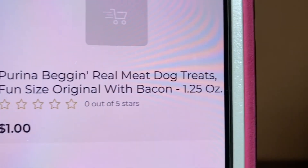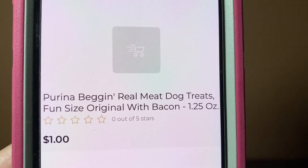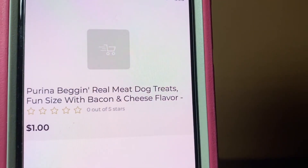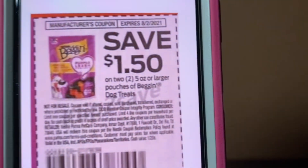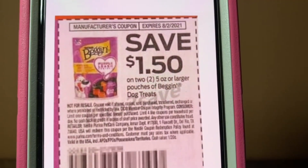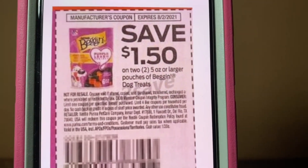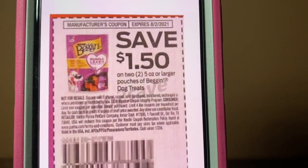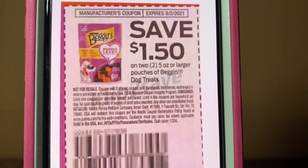The first paper coupon glitch is going to be the Purina Bag and Strips. These are the 1.25-ounce at $1. It also comes in the bacon and cheese flavor. You're going to purchase two pouches — that's going to be a $2 subtotal. You're going to hand over this paper coupon, giving it to you for $0.50 out of pocket for two pouches, that's $0.25 per pouch. This coupon came out of the Save of May the 2nd and doesn't expire until August the 2nd.